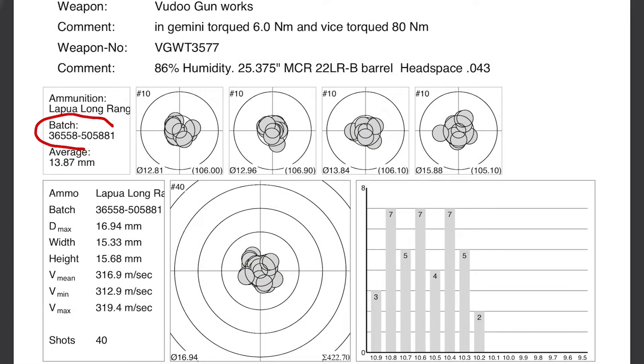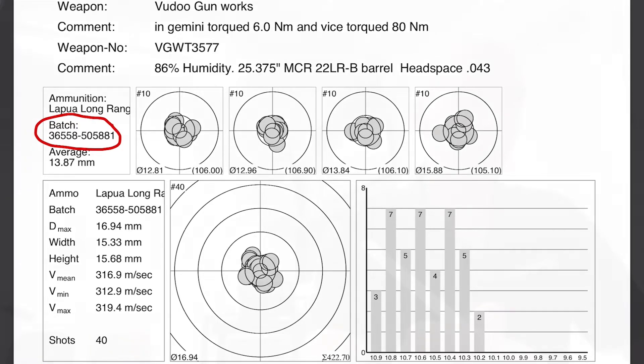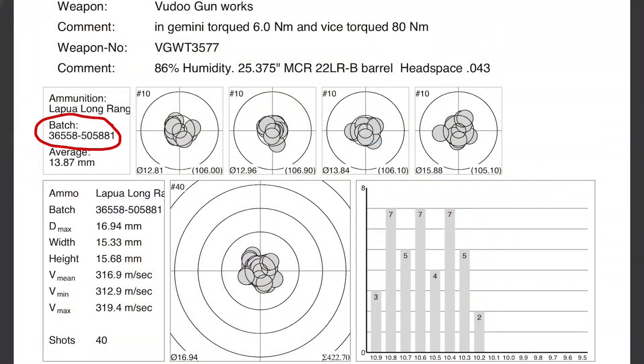Right here is going to be the lot number of the ammunition that's going to be shot in this group right here. In this case, it's some Lapua long-range ammunition. This ammunition shot superbly for this customer. You can see these group sizes down here, and these group sizes are the size for each and every one of the 10-shot groups that we shot with this ammunition.